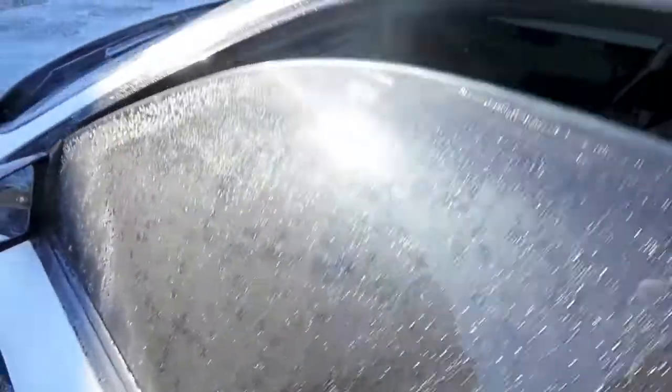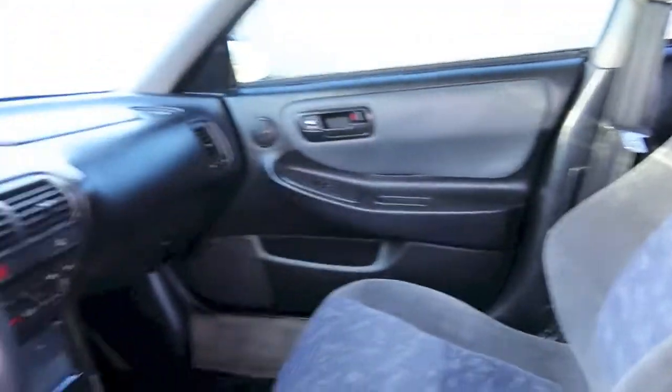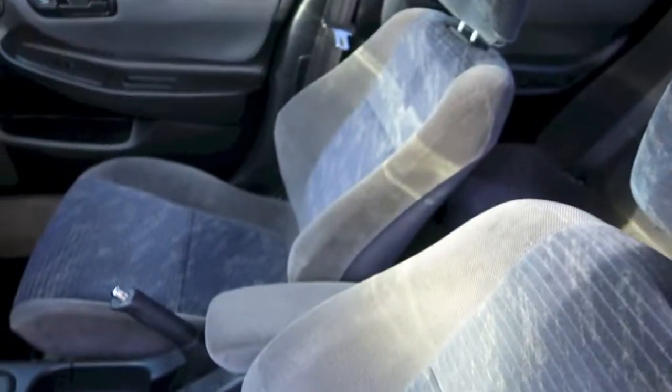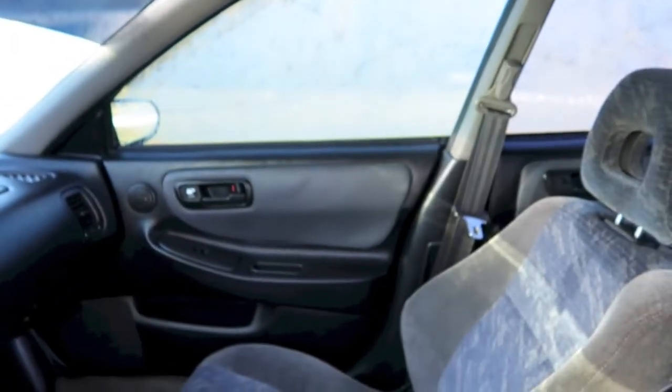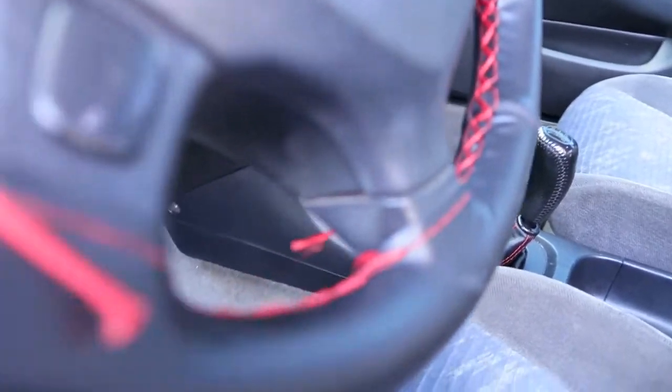The interior is actually really nice. The guy kept it pretty clean, or I think he flipped the car to me, but at the same time he cleaned it up a little. There's a little piece of material falling off the door panel — I think we can glue that back down. And whoever the hell did this with the steering wheel... yeah.